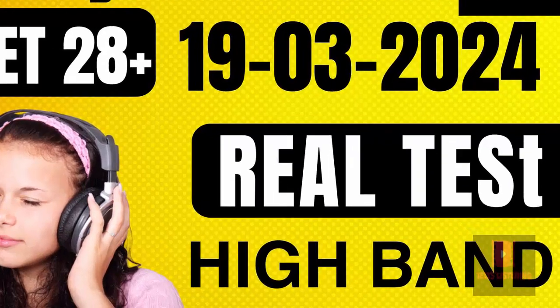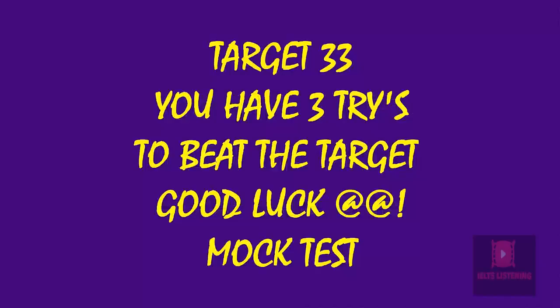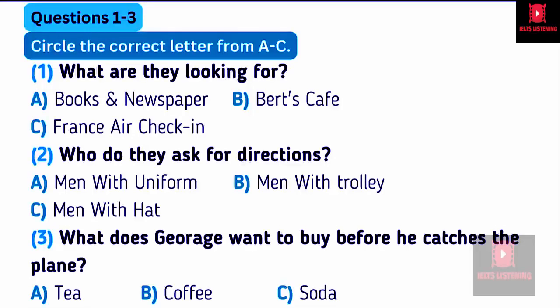Hello and welcome to my channel IELTS Listening. Let's start with one of the best practice tests for improving listening skills. First, you have some time to look at questions 1 to 3.